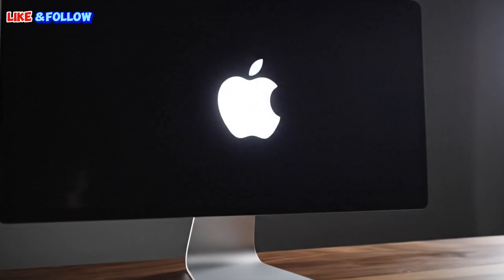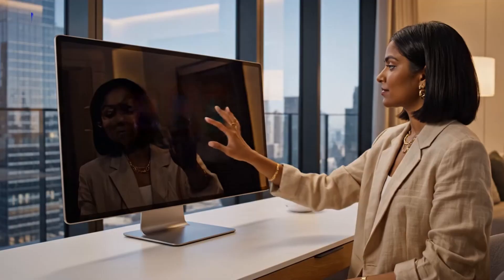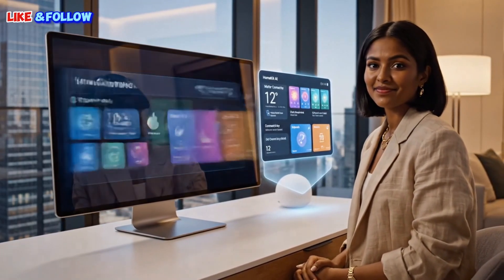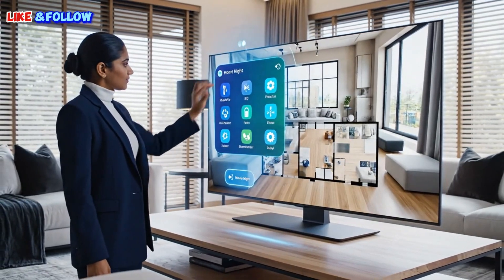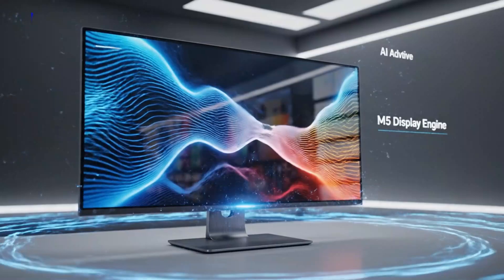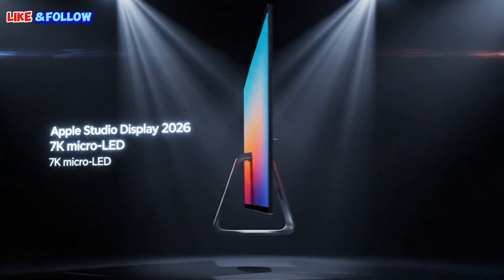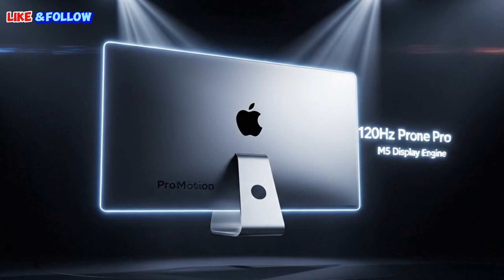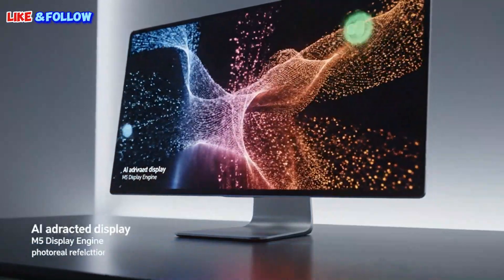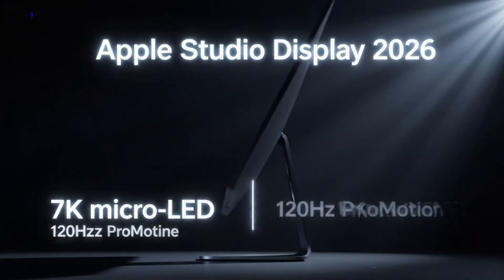The mystery second display could be the next Pro Display XDR, or it could be something entirely new. For years, users have asked Apple for a bigger consumer display — the current 27-inch size no longer feels generous, and many people want something larger, like 32 inches. Not a full Pro display, but something in between: a larger display with strong specs, priced reasonably for professionals and enthusiasts. If Apple launches a 32-inch option alongside the Studio Display 2, it would make a lot of sense. That market is wide open — creators want more screen space, developers want more room for code, editors want bigger timelines. Apple could easily dominate this space if they choose to. For now, that remains speculation, but the fact that two displays are being referenced internally is very interesting.